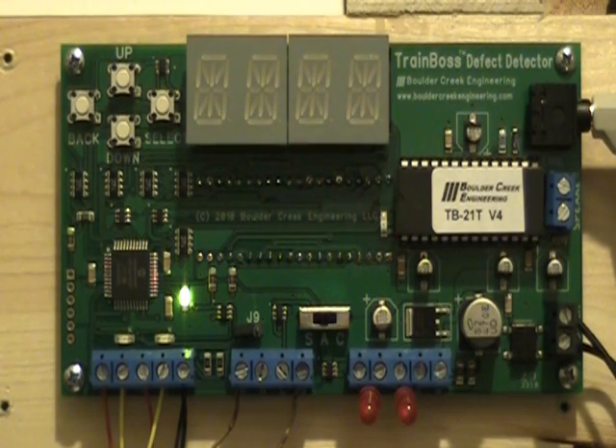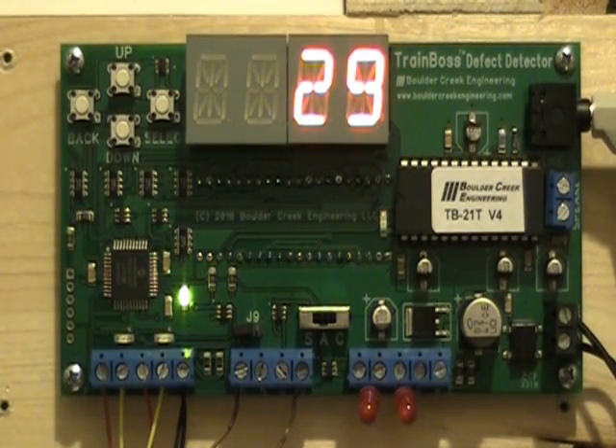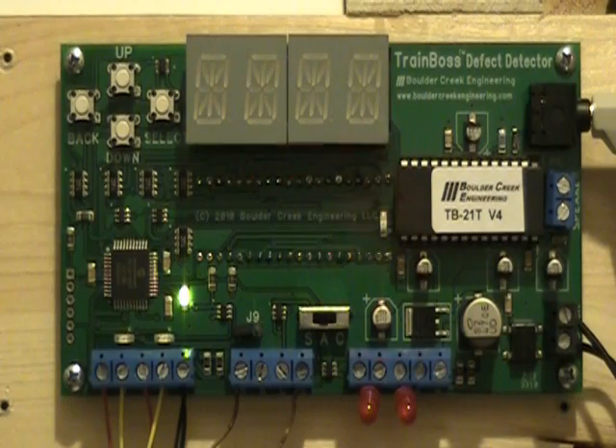C and S Railway. Milepost 32.4. No defects. Total axle count 72. Train speed 29. Train length 837. Temperature 48. End of transmission.